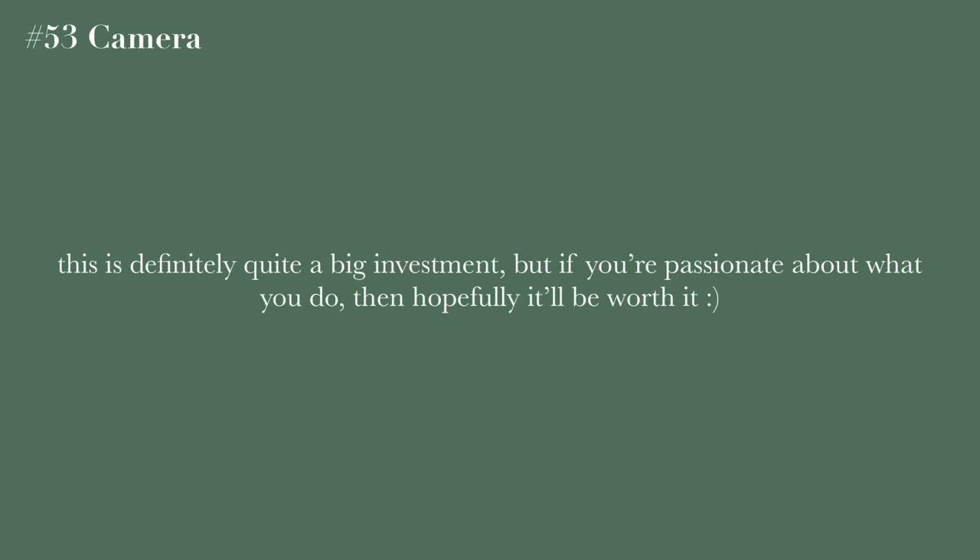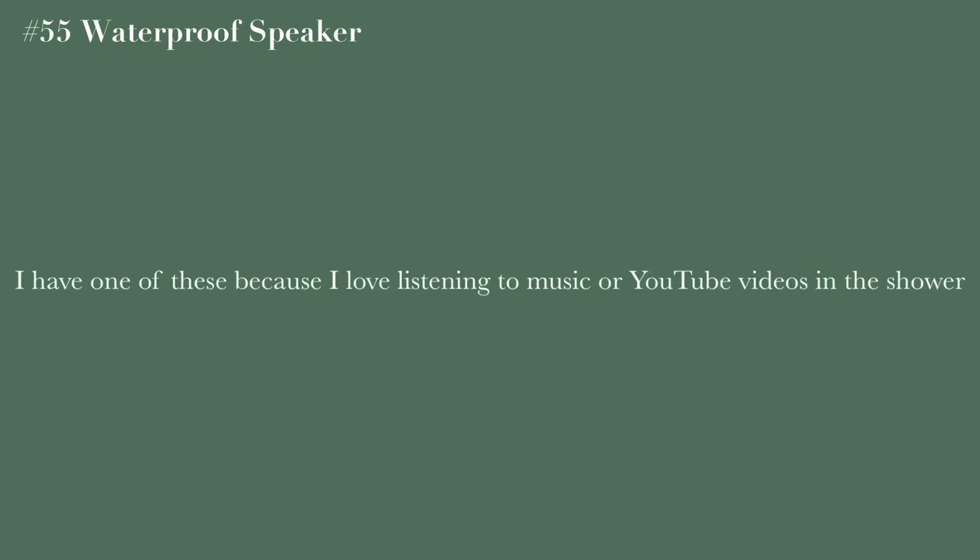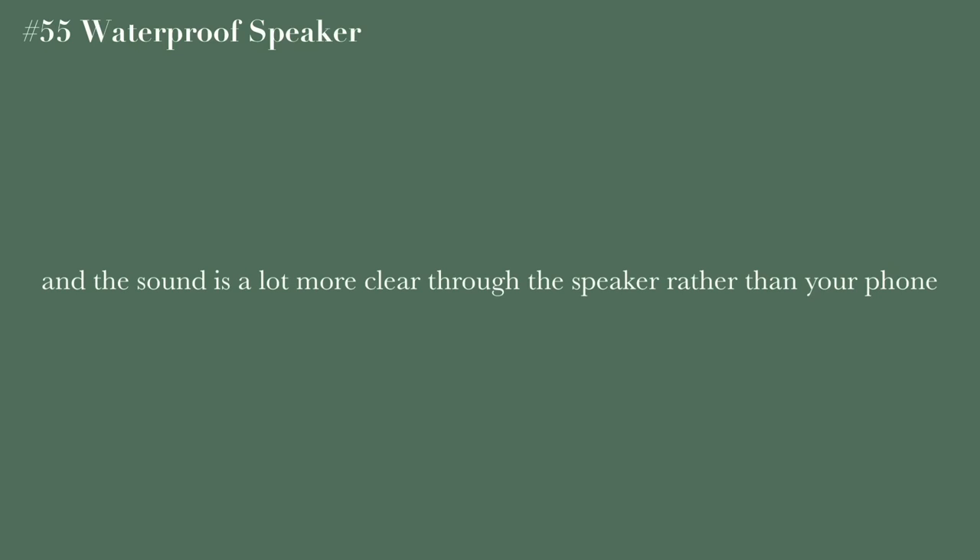Editing software — the most common paid one I've heard of is Final Cut Pro, which I think is around $300. A waterproof speaker is great — I have one and use it in the shower for music or YouTube videos; it makes the sound a lot clearer than playing directly from your phone.